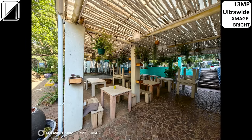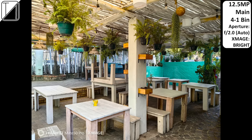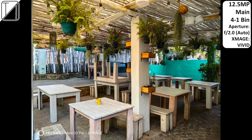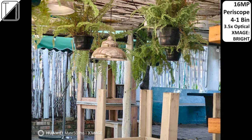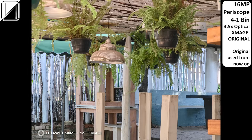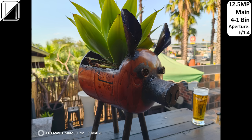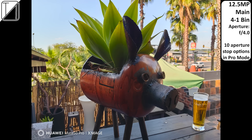With X-Mage we have different filters — bright, vivid, or original. The ultrawide camera does a more than decent job for 13 megapixels. We can also shoot with the main camera at 12.5 megapixels binned down using the same filters with an automatic aperture of f/2.0. The periscope shoots at 60 megapixels — though it cannot shoot at native 64 megapixels. With the variable aperture you can see how the depth of field changes from f/1.4 to f/4.0 across 10 stops in pro mode, producing wonderful natural background blur.